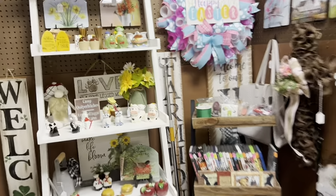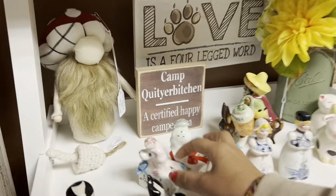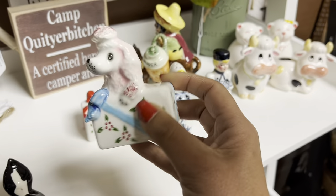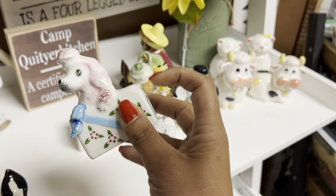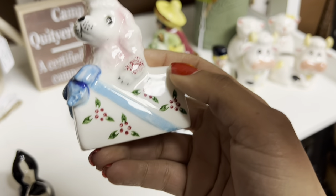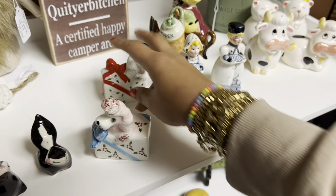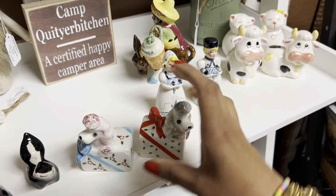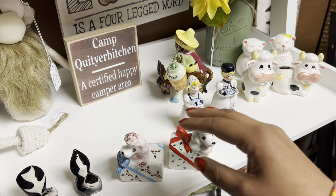You guys know how I love finding stuff in craft booths. Sure enough, this awesome little poodle. Unfortunately, this salt and pepper shaker set has a chip, but they're only $4 and they're Pie Japan. That's a really good deal. I feel like I could make money off of them even though they have a little bit of a nick.